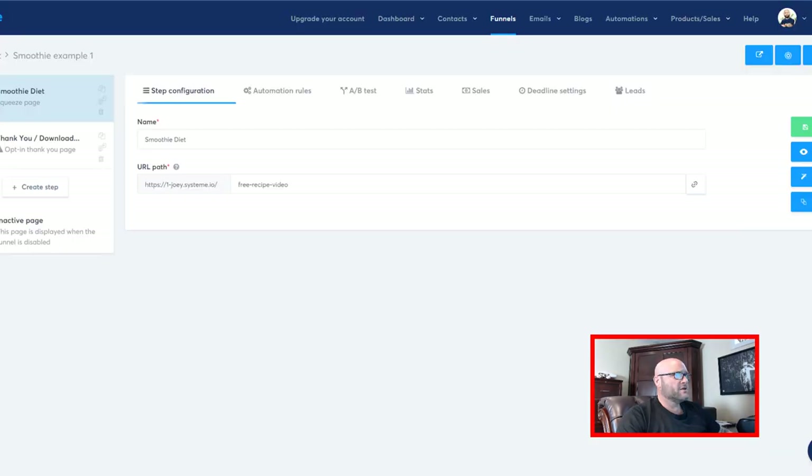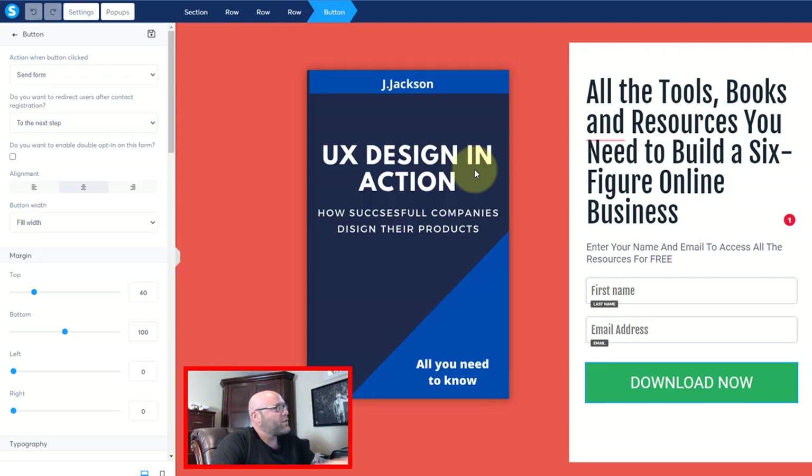So let's do this. Now that we're in the funnel builder on System, let's go in and edit the landing page — the Smoothie Diet squeeze page. Let's click Edit. Now that we're on the squeeze page, I want to change a few things.